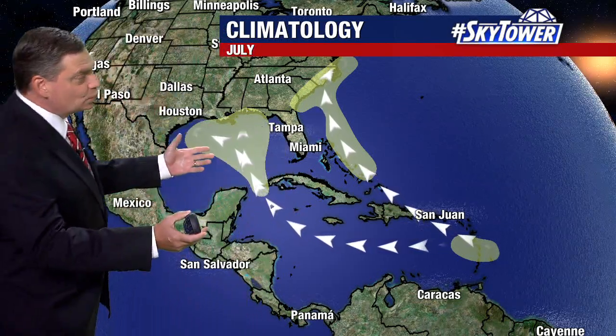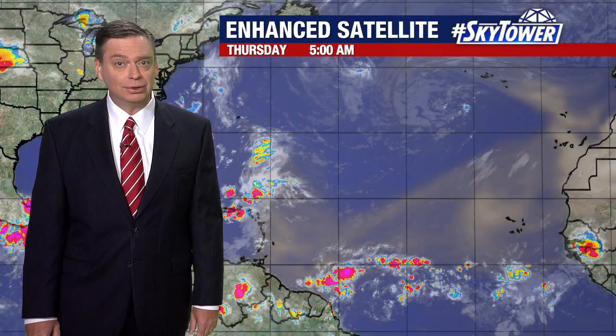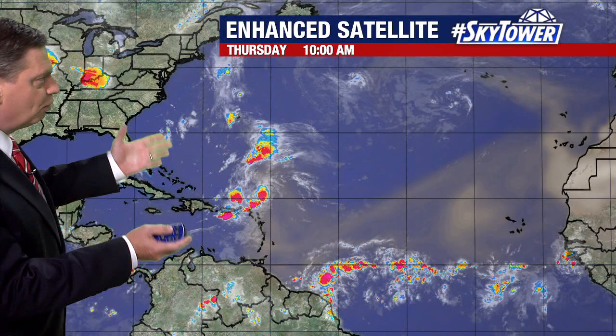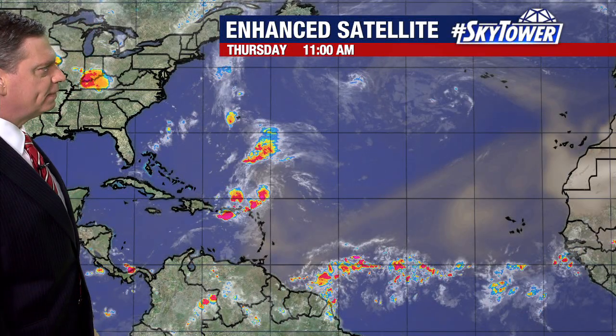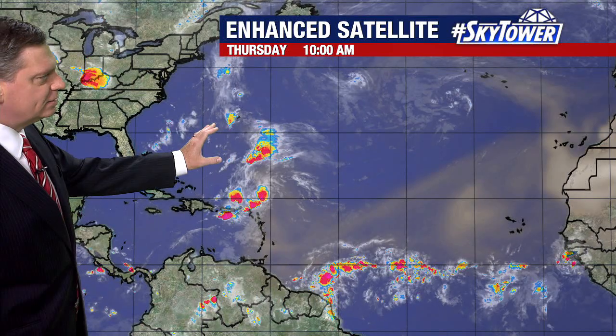Thanks for logging on to myfoxhurricane.com. As we are heading towards July, we start to focus in throughout the Caribbean, the Western Atlantic, and into the Gulf of Mexico. So far, everything's been pretty quiet here over the past week or so. We had that one area that we were watching — the remnants of tropical storm Cindy. That is no longer an issue, but we still have this little trough of low pressure that's kind of meandering to the south and east of Bermuda.